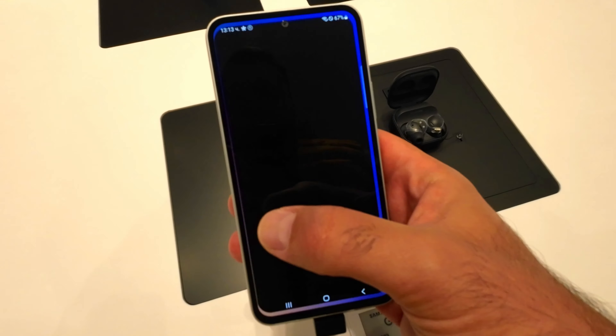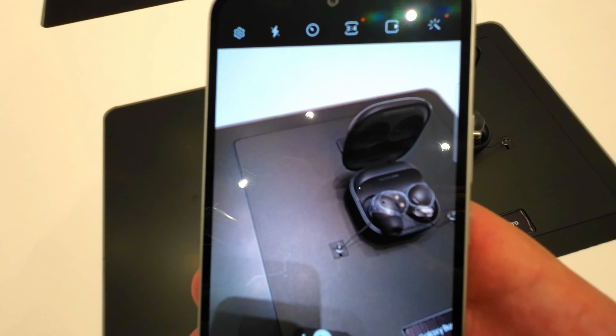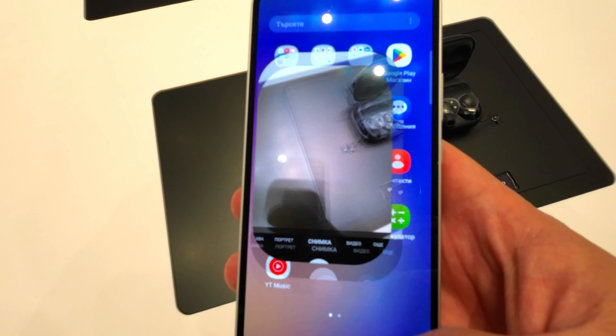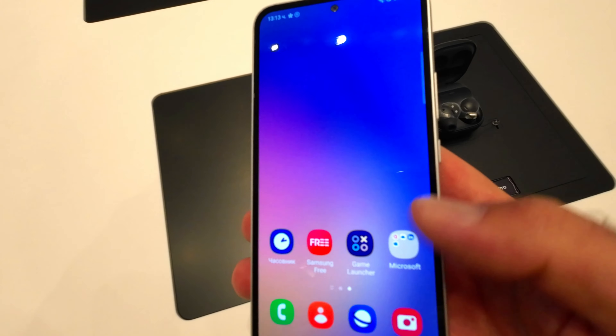Display: the A54 5G has a 6.4-inch Super AMOLED display with a 1080 x 2340 resolution, offering vibrant colors and deep blacks. The 120Hz refresh rate makes it a good choice for consuming videos or for gaming.